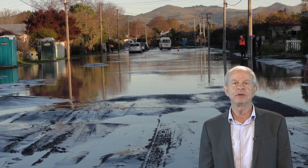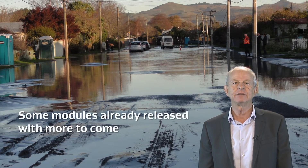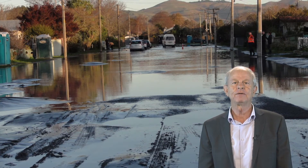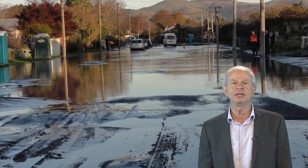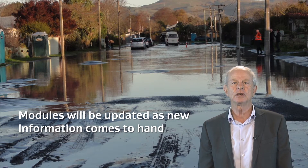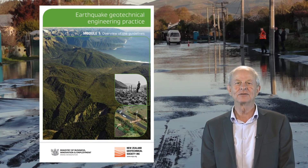Widespread liquefaction occurred and the module was timely and extremely useful for assessing future vulnerability in the affected areas. The earthquake and the Royal Commission recommendations further reinforced the need to provide better information and guidance. Some modules in the series have already been published and others will be released progressively through 2017. There will be a number of documents, each focusing on different aspects of earthquake geotechnical engineering. It is intended that they will continue to develop and be kept up to date as new research results are produced and new design methods are advanced. You can get an overview of the guidelines from Module 1 and also from this video.